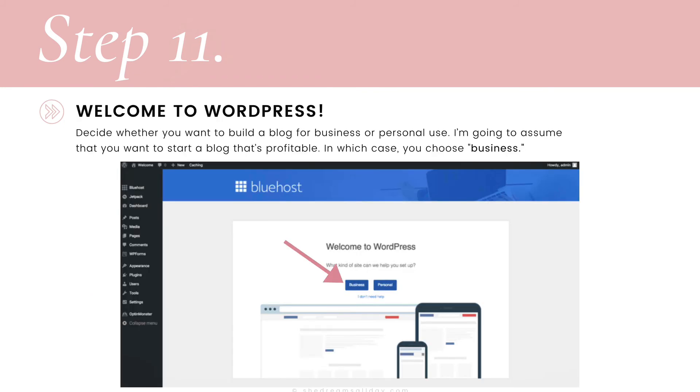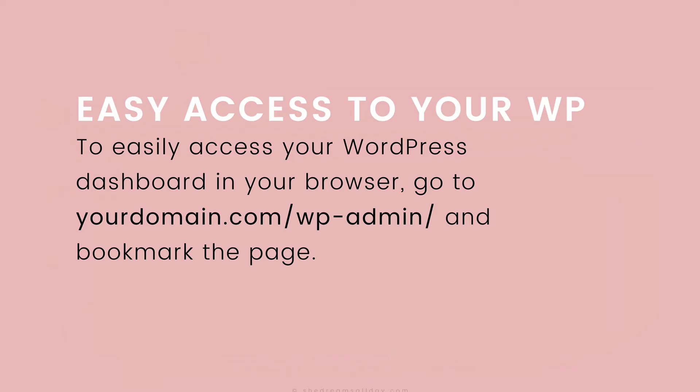You are on your way. What we're looking at right now is your WordPress dashboard, meaning WordPress has successfully been installed and you're a blogger now. WordPress is going to ask you whether you want to build a blog for business or personal use. Since you want to start a profitable blog, choose business. As a reminder, to access your WordPress dashboard, go to yourdomain.com/wp-admin, and I suggest you bookmark that page.